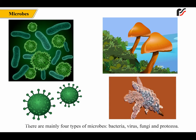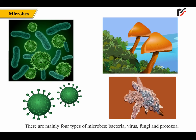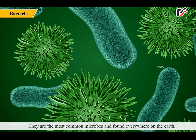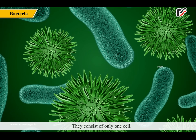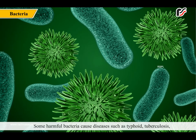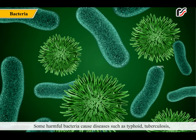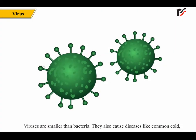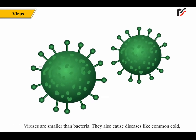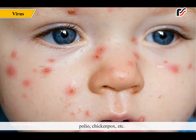There are mainly four types of microbes: bacteria, virus, fungi and protozoa. Bacteria are the most common microbes and found everywhere on earth. They consist of only one cell. Some harmful bacteria cause diseases such as typhoid, tuberculosis, pneumonia and food poisoning. Viruses are smaller than bacteria. They also cause diseases like common cold, polio and chicken pox.